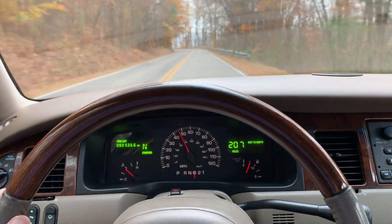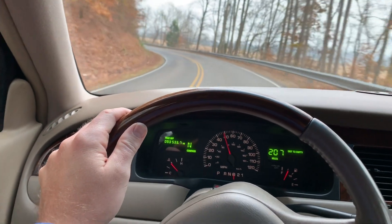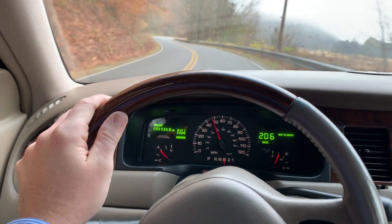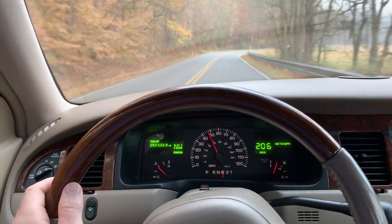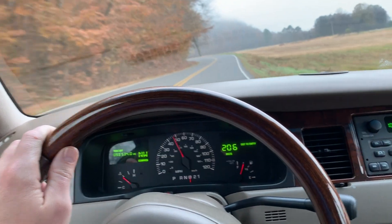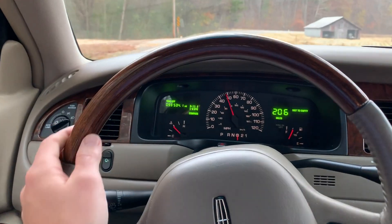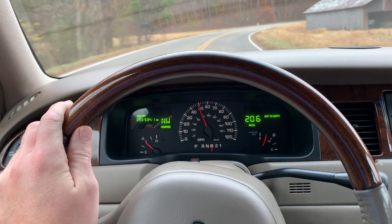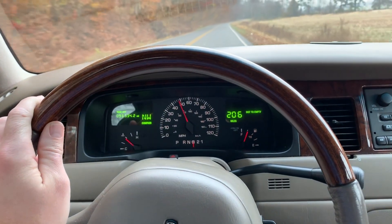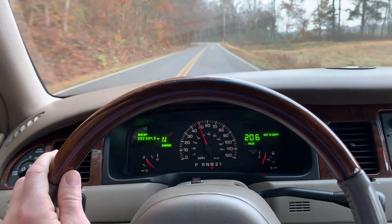We are cruising along in the Lincoln Town Car Signature Series, a 2000 year model. We're in Waverly, Tennessee, just outside of Nashville. I came back to visit family and was loaned this car. I've never driven one of these. Being born in the 80s, these cars were around when I was in high school. I was in the Ford family with Mustangs, so I was never excited about these luxury cars back then — but now I really appreciate them.